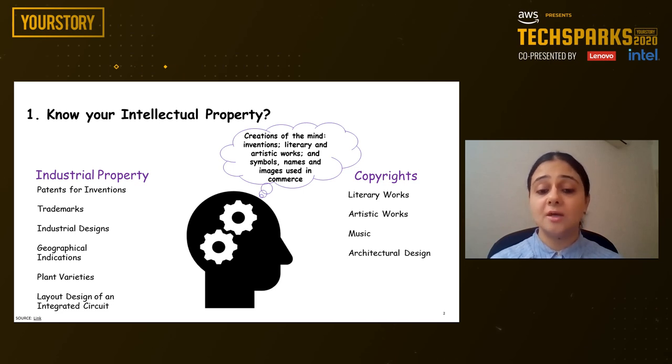Copyright covers literary works such as novels, poems, and plays, films, music, artistic works — for example, drawings, paintings, photographs, and sculptures — and architectural design.